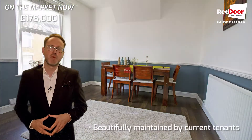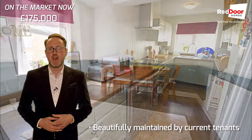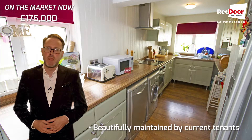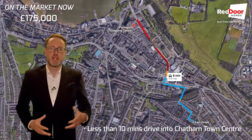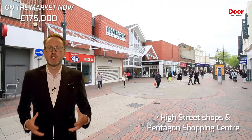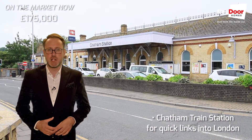It's a fantastic property, beautifully maintained by the current occupants, and you'll never struggle to keep it tenanted — so it's a really good investment opportunity. The location is a great selling point also, being less than 10 minutes' drive from Chatham Town Centre, the high street shops, Pentagon Shopping Centre, and the train station for quick links into London.